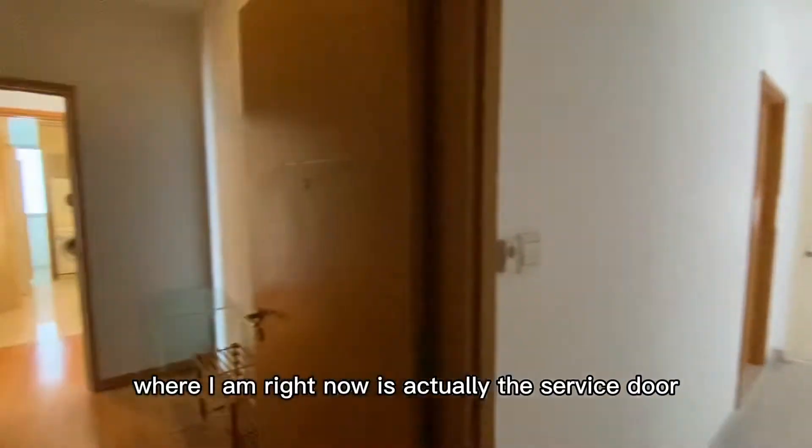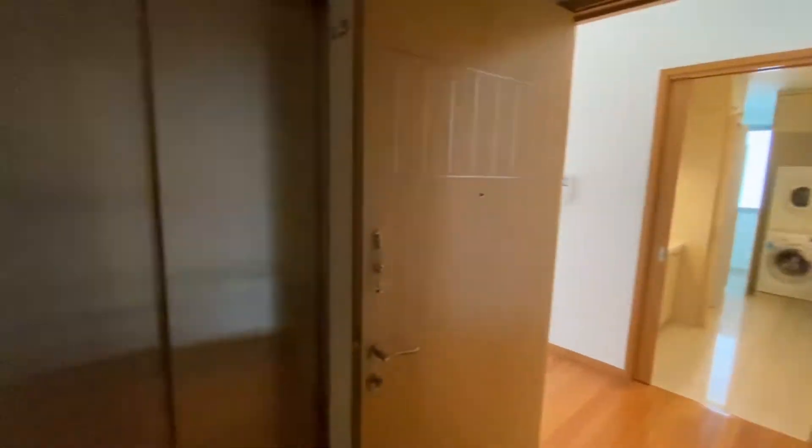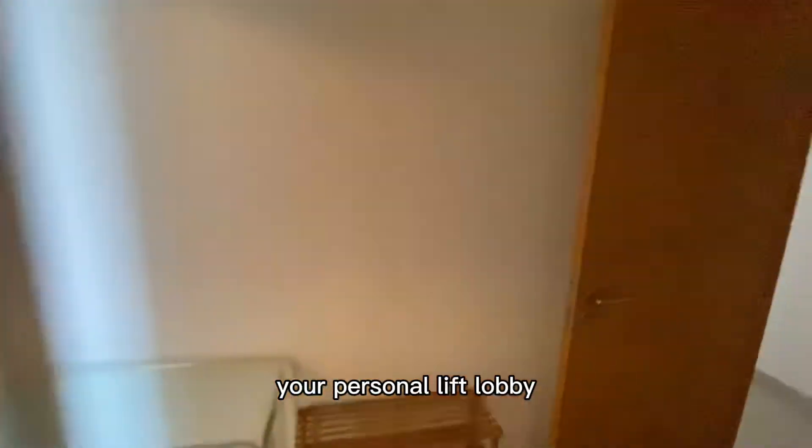Where I am right now is actually the service door. This is the service door — it's usually closed. You don't usually come in this way except for deliveries and gas. This is actually your main entrance coming in from the private lift lobby. Where I'm standing right now is your personal lobby, your personal lift lobby.